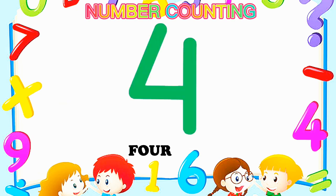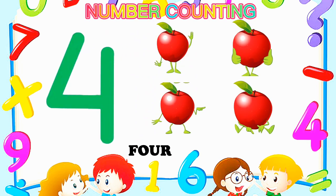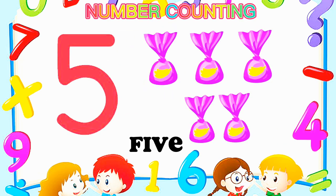Number 4 — Four apples. One, two, three, four. Number 4.